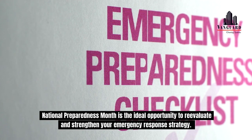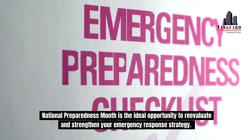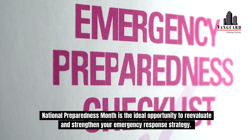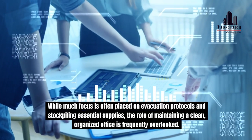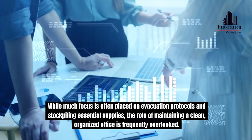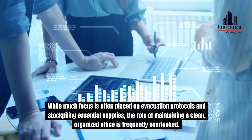National Preparedness Month is the ideal opportunity to re-evaluate and strengthen your emergency response strategy. While much focus is often placed on evacuation protocols and stockpiling essential supplies, the role of maintaining a clean, organized office is frequently overlooked.